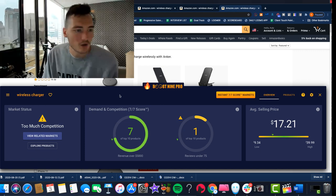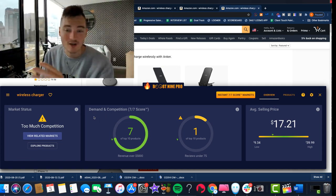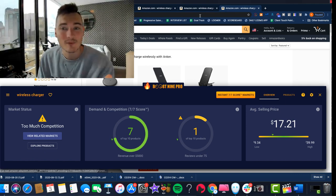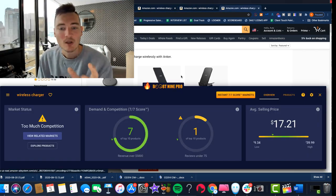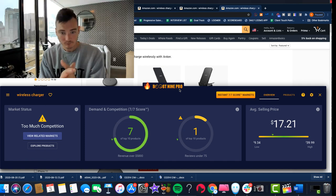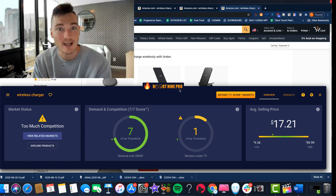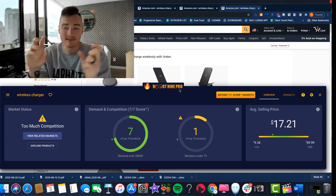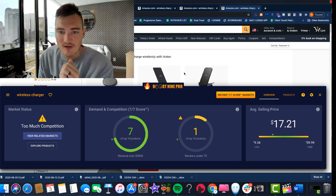So we came up with this tool — it's called Boost9 Pro. Boost9 was the original version. What we came up with after doing all this research and after actually launching a bunch of products — which I think is a key difference — is that there are software companies like Jungle Scout, Viral Launch, Helium 10, but what I know from us is that we have taken these characteristics, built them into Boost9 Pro, and our students have launched thousands of products using them. So it's been battle-tested on actual Amazon. We've proven that seven and seven works. We've done it thousands of times.